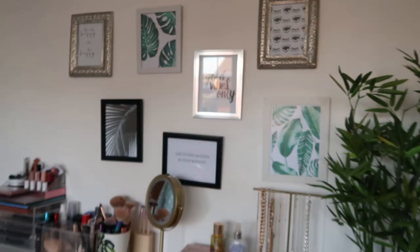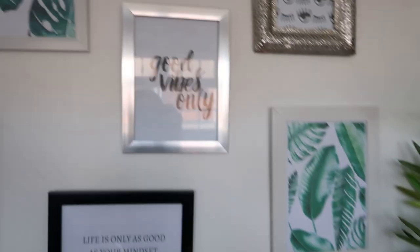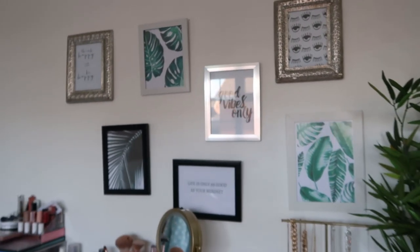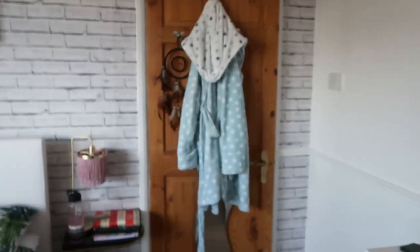And then I have these prints on my wall — you're not really going to be able to see because of the reflection but I'll try my best. So we have this one up here which says 'think happy, be happy', a leaf print which matches my bed, 'life is only as good as your mindset' — my favourite quote, if you've watched my Q&A video you'll know that — 'good vibes only', and then some little eyes and small palm prints which I just printed off from online. The frames are mainly from TK Maxx and maybe even Home Bargains. That's that little area, and then we just pan back round to my door — it's just got my dressing gown hanging on it and a dream catcher, and underneath there is a mirror that I've had on there for years.